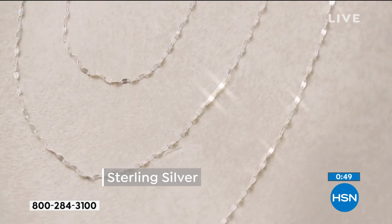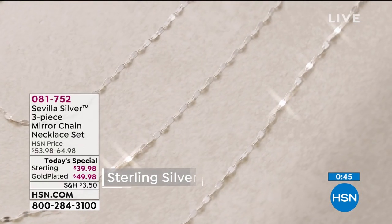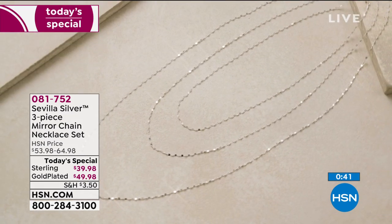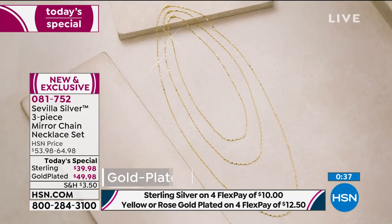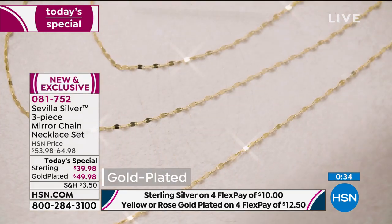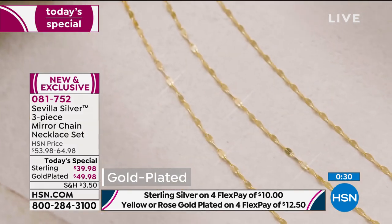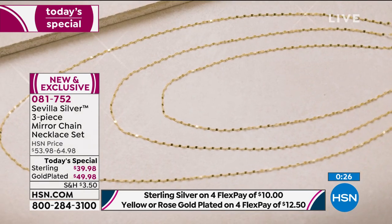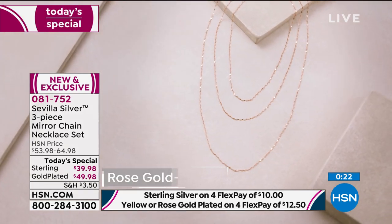All you're doing today is choosing: do you want your three-piece set in sterling silver, or do you want it in sterling silver plated in gold? You can choose the yellow gold for that warm, beautiful, classic look, or you can choose the rose. Do not wait on the rose gold if that's the one you want — you've got to be ordering. It's item 081752 and we are very limited in the rose gold option.